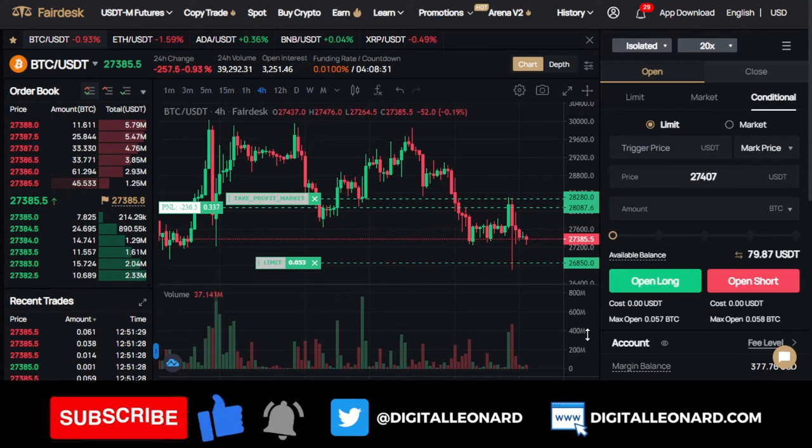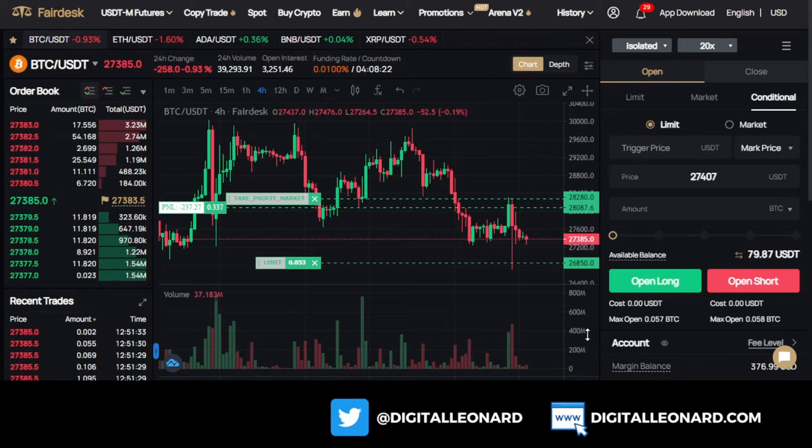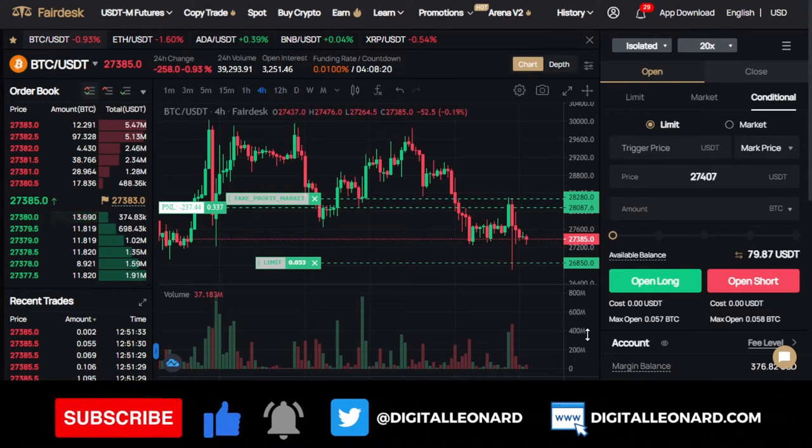If you stay to the end of this video, I'm giving away $50 to 100 lucky persons — $50 to trade on the FedEx exchange. So make sure you stay to the end of the video to know how to get these $50.